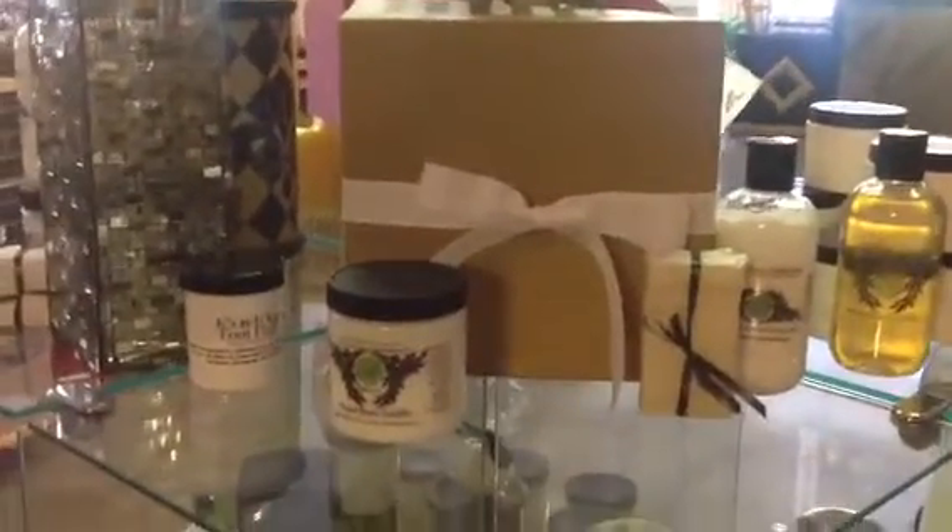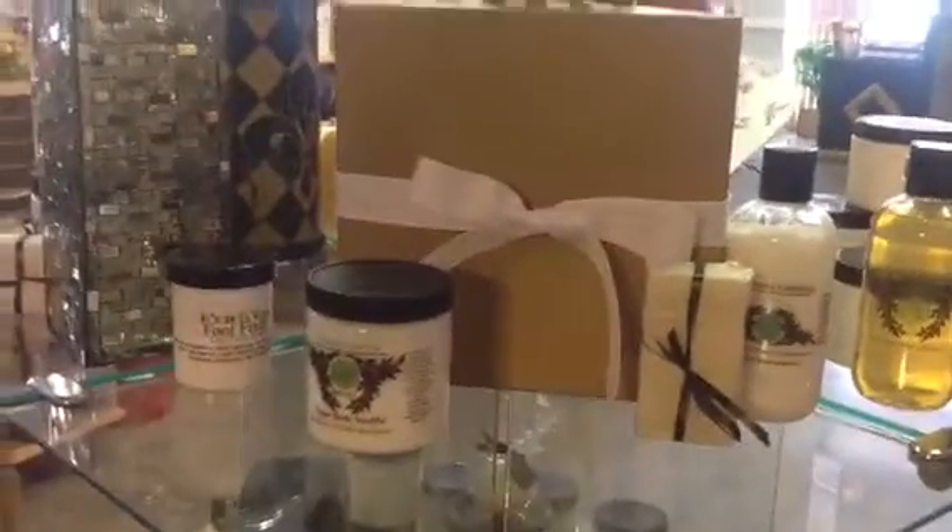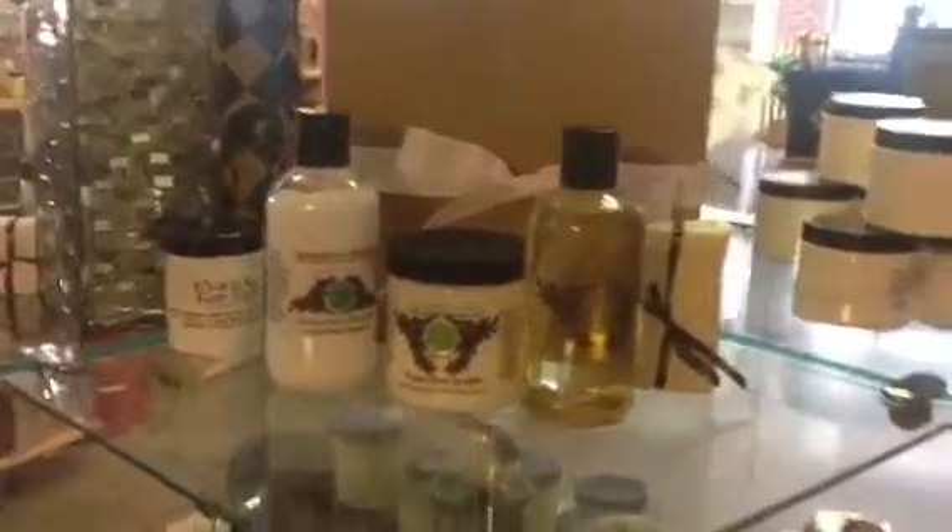Hey guys, this is Valerie from Bodyology and Wholesale Natural Body Care. Just wanting to show you guys our new line. This is our Queensberry collection — we're getting ready for Christmas, and as you can see, that's how the new line looks.